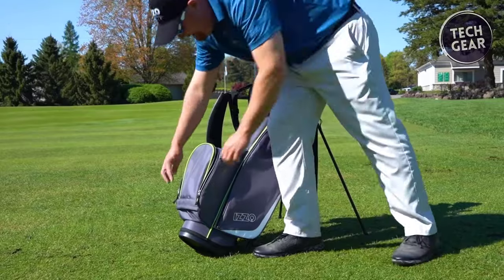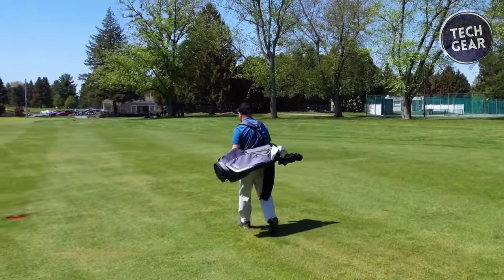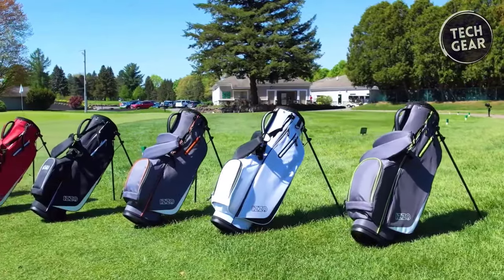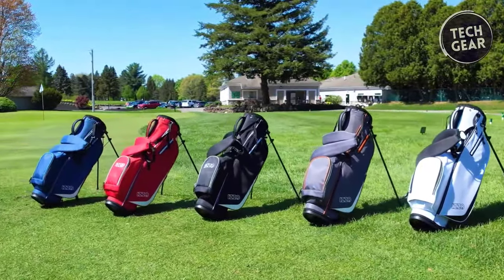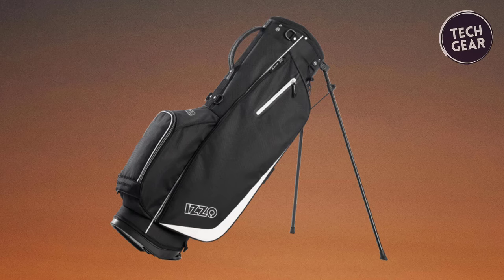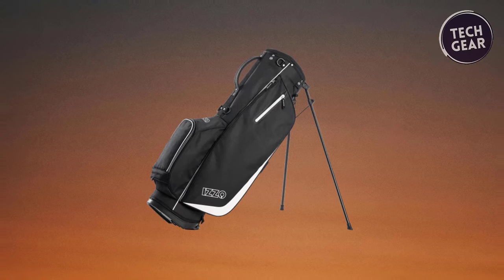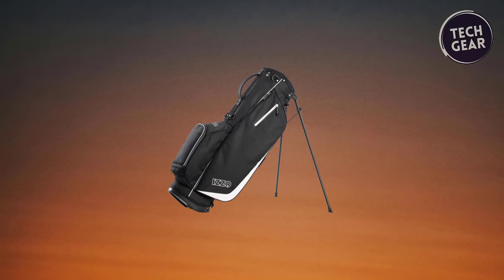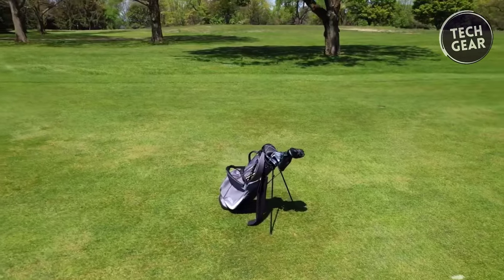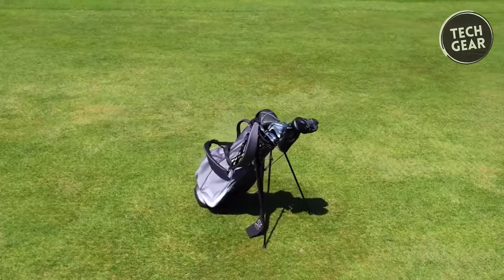What sets the Ultralight apart are its exclusive features. An integrated smart grip handle makes lifting and maneuvering the bag a breeze, while the dual strap carrying system ensures comfort during those long walks on the course. The included rain hood has you covered, and with an umbrella holder, you're prepared for whatever the weather throws your way. Crafted from high-strength 4200 polyester fabric, this bag withstands the rigors of the game while maintaining its sleek appearance, combining lightweight design with ample storage and organization.